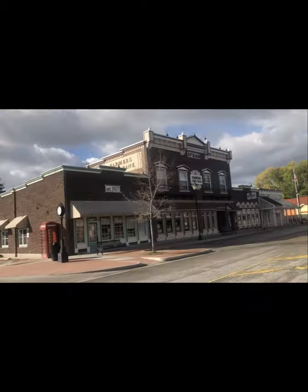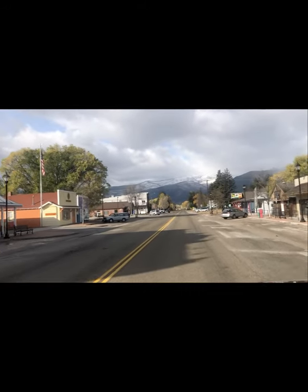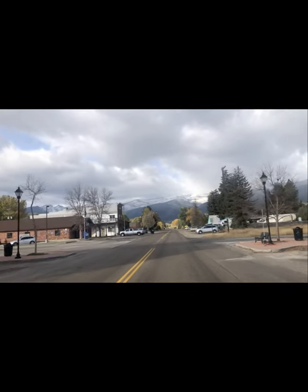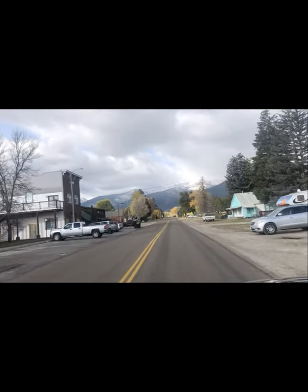Another great little Bitterroot Valley town is Victor. Victor has a population of 753, has a historic downtown area, and was founded in 1881. As you can see, there are just great views to the west of the Bitterroot Mountains.